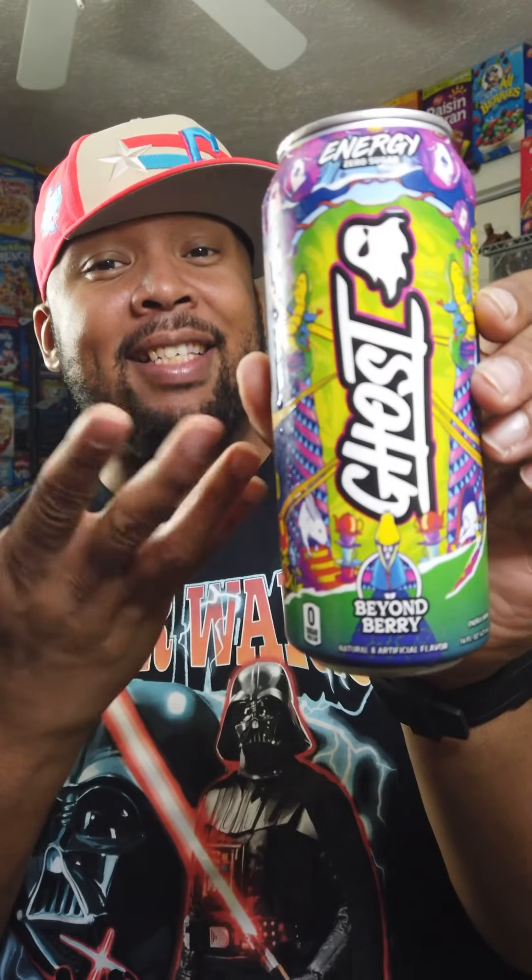Wow, okay — interesting. The way that Sour Patch Kids red berry and blue raspberry hits with their very specific berry flavors — if you combine those and almost add an element of like a wild berry to the mix, this is what that tastes like. This is like the love child of both Sour Patch Kids flavors in canned form.